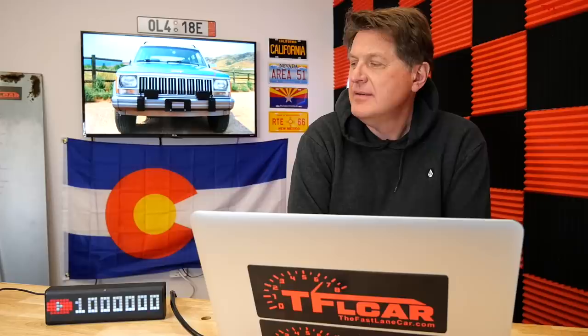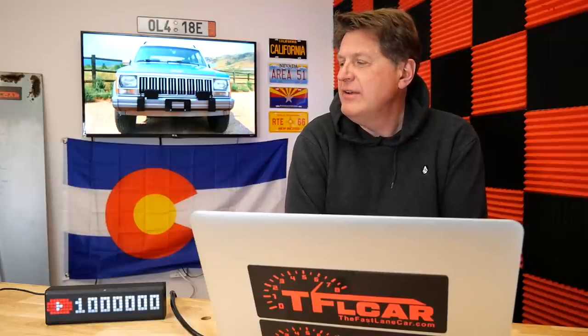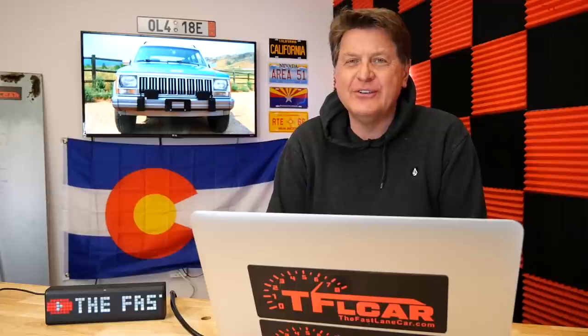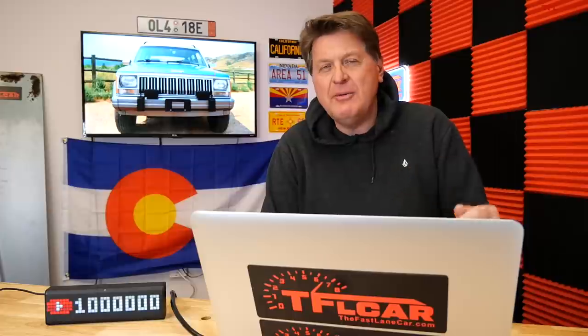There's a reason Range Rover Sports and similar vehicles that cost over a hundred thousand dollars new are now gettable under ten thousand. You'd be tempted because they're beautiful, sexy, and capable — but you'll quickly be underwater, with repair costs exceeding the purchase price. You will love it and be so comfortable when it runs, and your mechanic will love you.